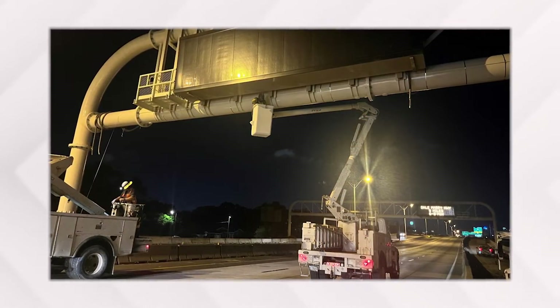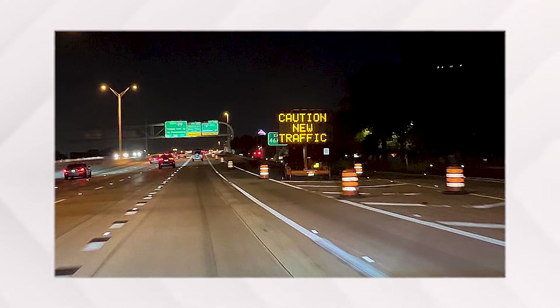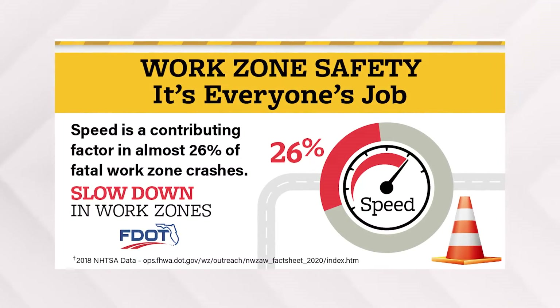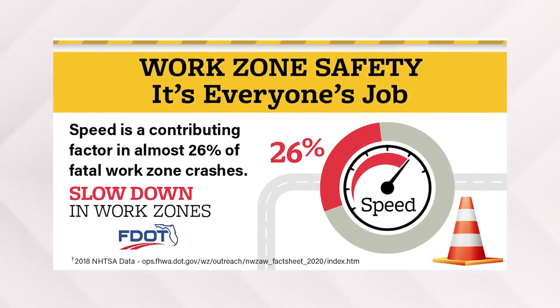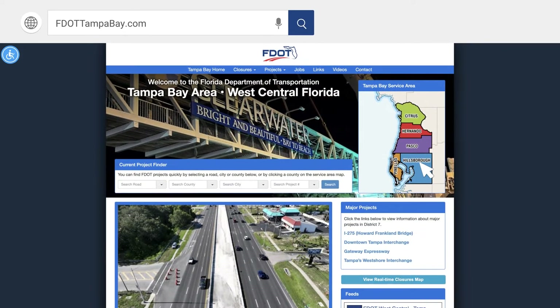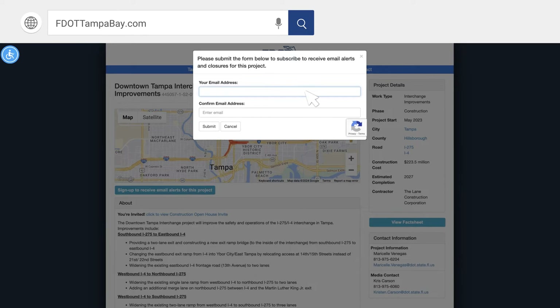Remember, stay alert and look for advanced warning signs and electronic messaging boards for messages that will be used to assist drivers. Work zone safety is everyone's job — slow down in work zones to keep you and workers safe. If you want to stay in the know and keep up with construction updates and traffic alerts via email, be sure to subscribe on the project webpage or use the QR code shown.